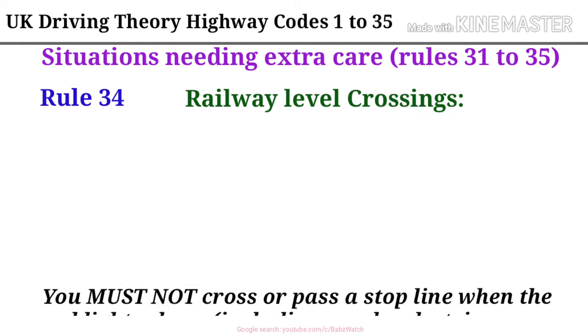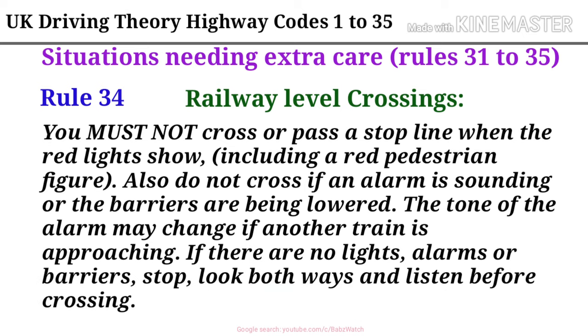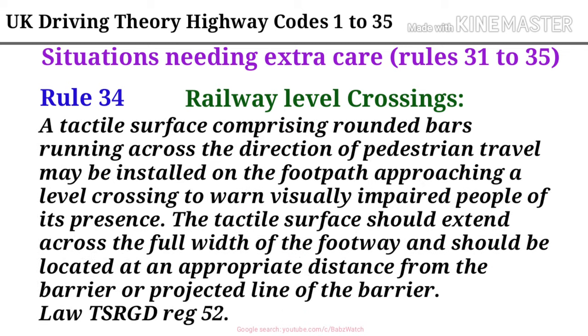Rule 34. Railway level crossings. You must not cross or pass a stop line when the red lights show, including a red pedestrian figure. Also do not cross if an alarm is sounding or the barriers are being lowered. The tone of the alarm may change if another train is approaching. If there are no lights, alarms or barriers, stop, look both ways and listen before crossing. A tactile surface comprising rounded bars running across the direction of pedestrian travel may be installed on the footpath approaching a level crossing to warn visually impaired people of its presence. The tactile surface should extend across the full width of the footway and should be located at an appropriate distance from the barrier or projected line of the barrier. Law TSRGD Reg 52.